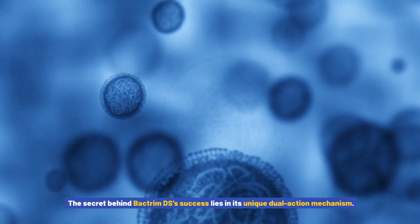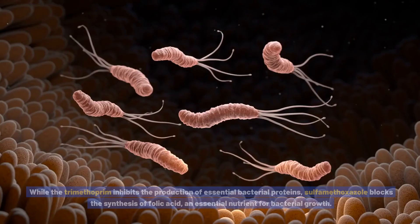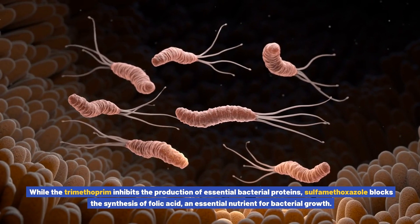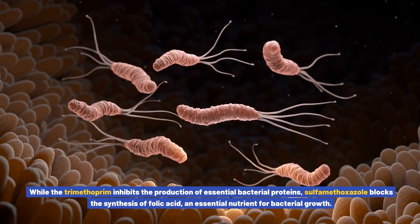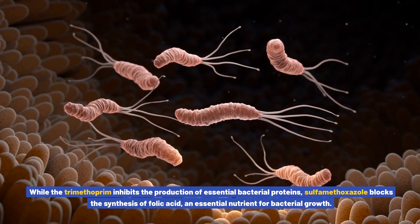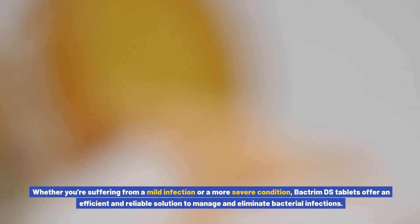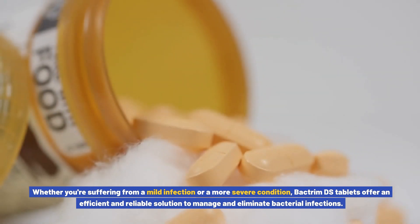The secret behind Bactrim DS's success lies in its unique dual-action mechanism. While trimethoprim inhibits the production of essential bacterial proteins, sulfamethoxazole blocks the synthesis of folic acid, an essential nutrient for bacterial growth. Whether you're suffering from a mild infection or a more severe condition, Bactrim DS tablets offer an efficient and reliable solution to manage and eliminate bacterial infections.